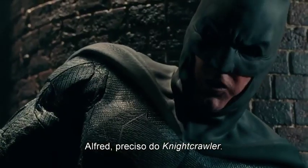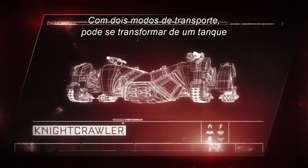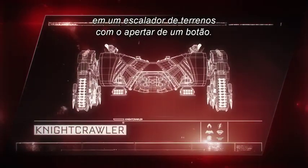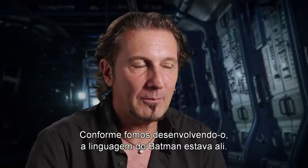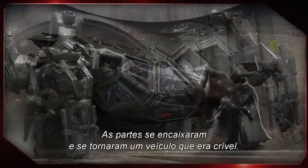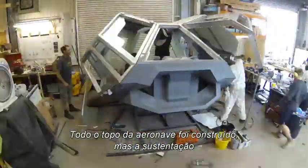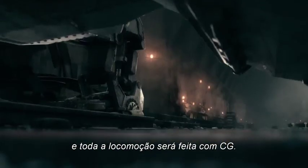'Alfred, I need the Nightcrawler.' 'I thought you'd never ask.' With two modes of transport, the Nightcrawler can shift from tank to all-terrain climber with the flick of a switch. 'As we developed it and the language of Batman was in there, it came together and became a vehicle that was believable. The whole top of the craft is built, but the actual legs and all the locomotion will be done in CG.'